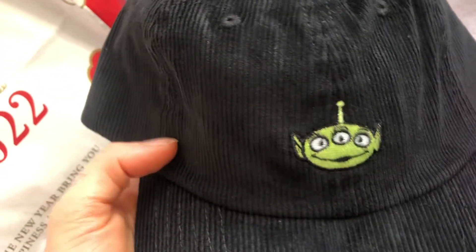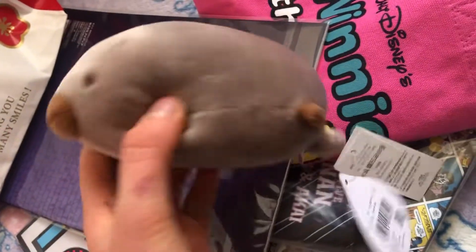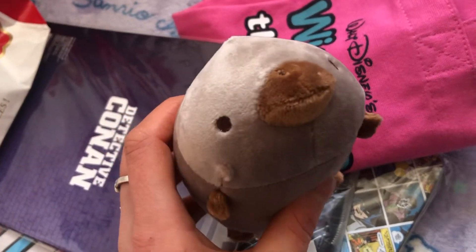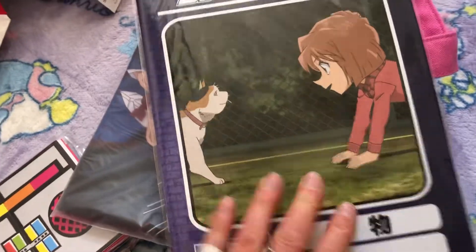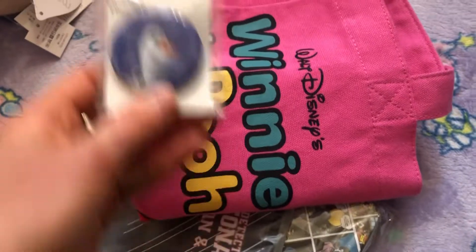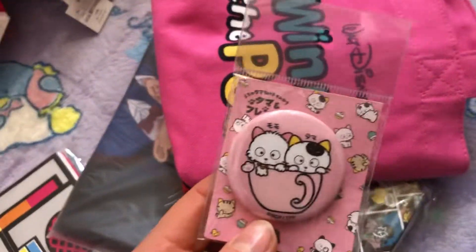Wow, I mean it's not actually my style but it's cute. I think I'm going to keep it — it's like a seal or something, I'm not sure, but it's cute. And what's this? I always need notebooks so it's fine.